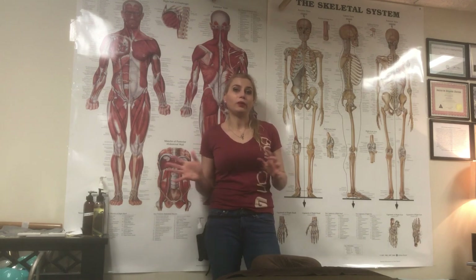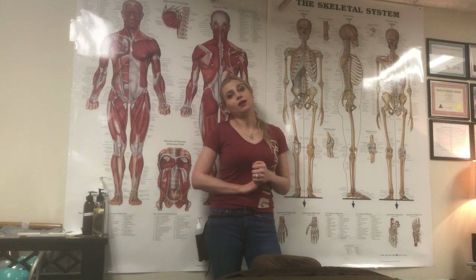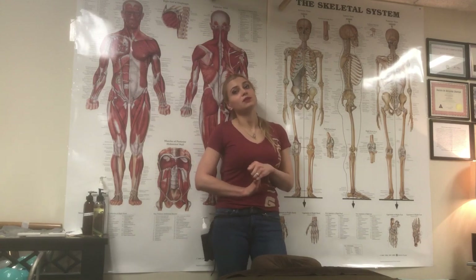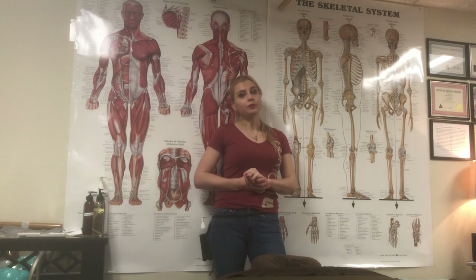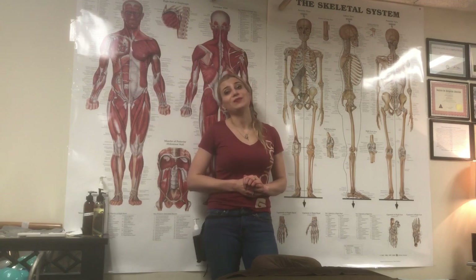I hope this video was helpful. We are located in Burlington, Vermont, so you can come see us at Brilliant Massage Therapy. We have a variety of styles — check out the website at brilliantmassage.com. Share this video if you think it's helpful, and I will see you next time. Thank you.